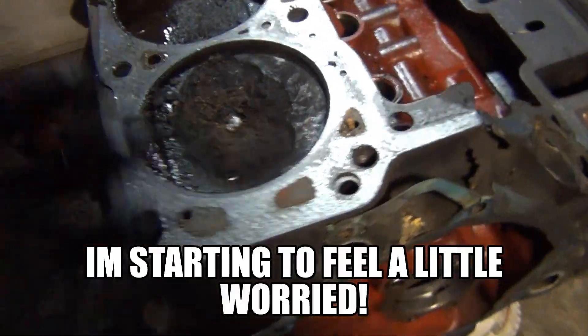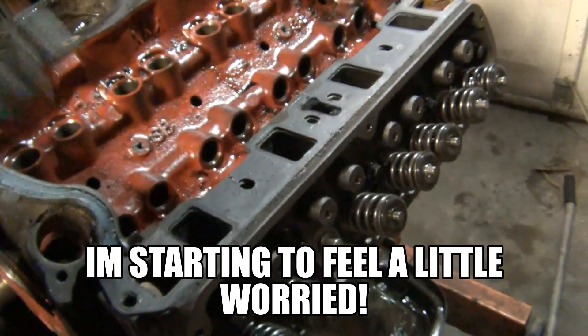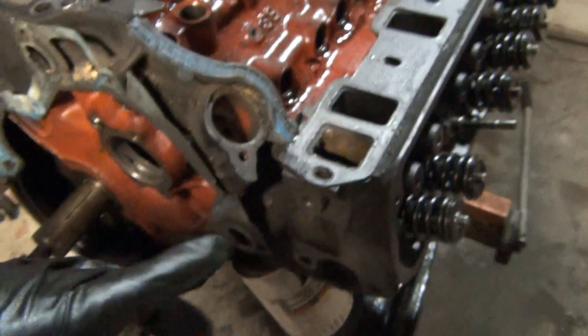I don't see any damage to the pistons here, so I'm starting to get worried. But I'm gonna start unbolting the driver's side of the head, where I believe the damage is gonna be.